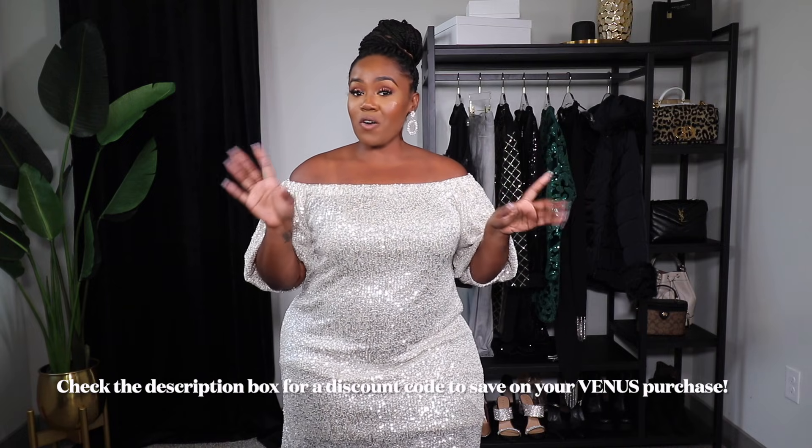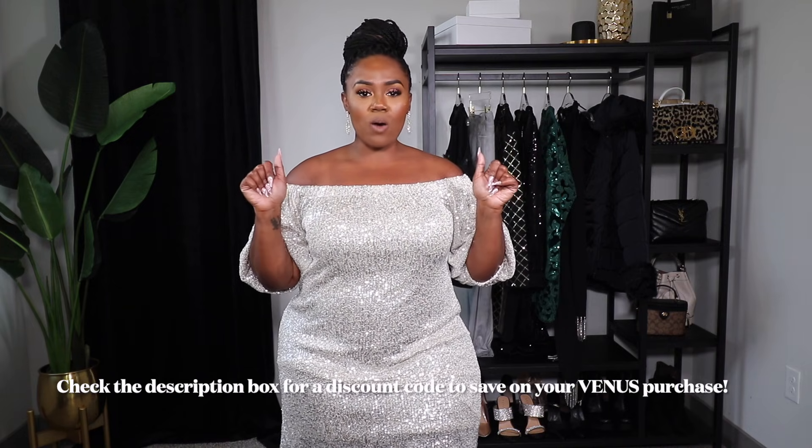This is my favorite time of the year. If you're interested, have any holiday parties coming up, or just need a cute gift to treat yourself — because yes, you need a gift for yourself this holiday season — stay tuned and keep on watching. I'll have links to everything I share in the description box below, as well as a discount code for Venus. If you're on your phone and don't see the description box, click the blue arrow on the right-hand side to open it.